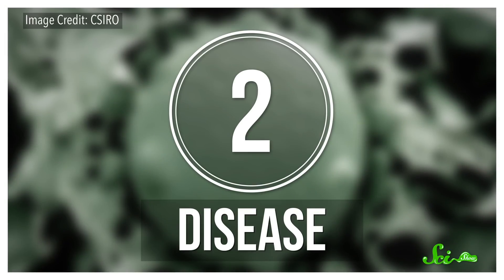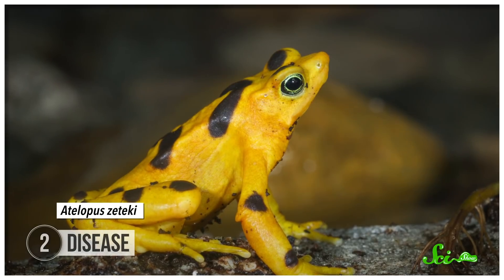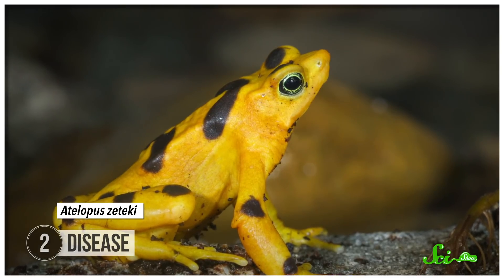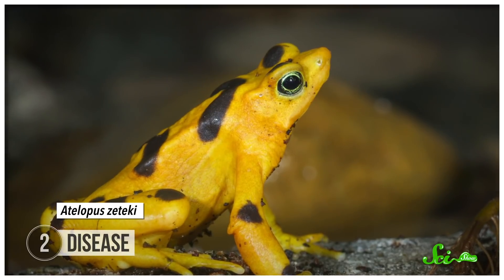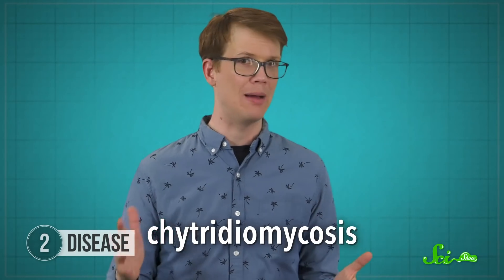The world is becoming a more interconnected place all the time, and while that is great for a lot of reasons, it also means things like disease spread much more easily. There's a long list of species that have become conservation-reliant because new diseases were introduced to their environment, and one of them is the Panamanian golden frog. This frog is Panama's national animal, and it packs a toxic punch so powerful that one individual contains enough toxin to kill 1,200 mice. It was once found near forest streams along the slopes of Panama.